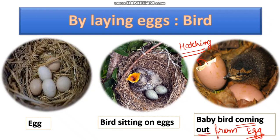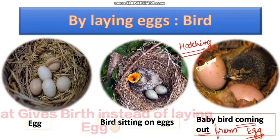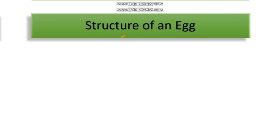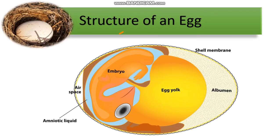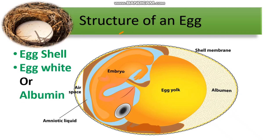We have studied that the bat, which is a mammal, instead of laying eggs, gives birth. Now let us look at the structure of an egg. This is how an egg looks like. The structure comprises the egg shell, egg white or albumin, and yolk.